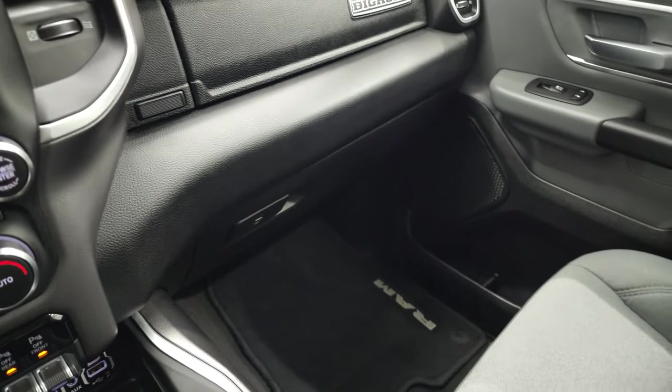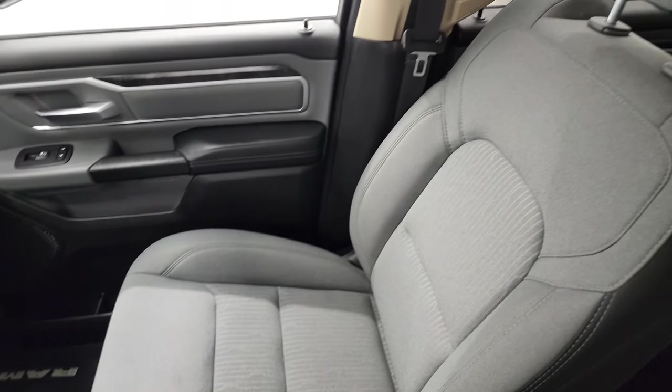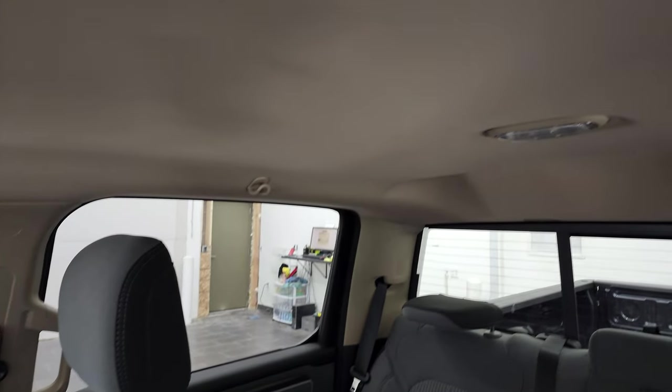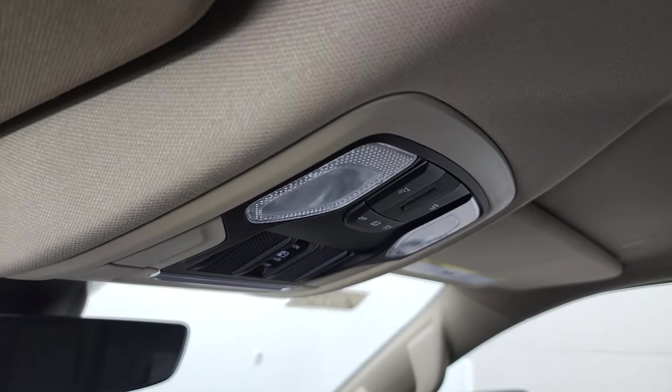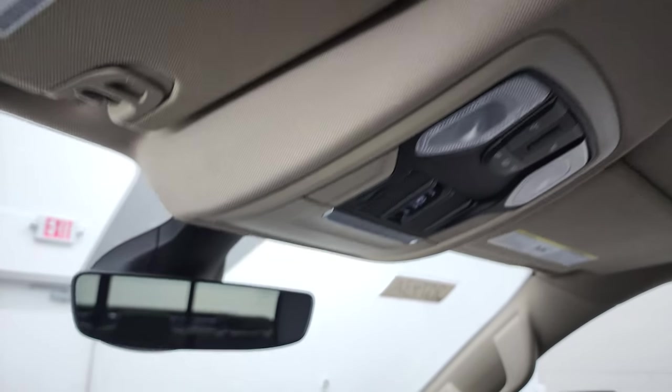It has dual glove boxes, and the passenger side floor mat and seat are in excellent condition. This truck smells very clean inside — I don't think it's ever been smoked in. The headliner is in fantastic condition, and up top you have map lights, a power sliding rear window button, and HomeLink buttons for your garage door, security systems, and lighting.